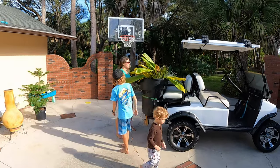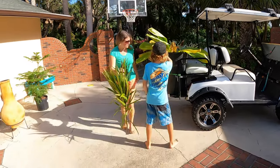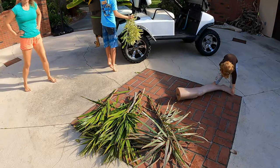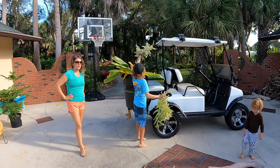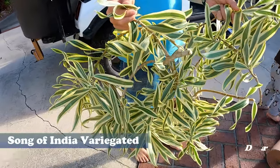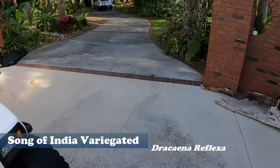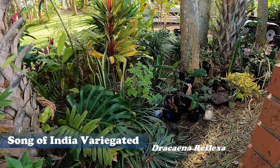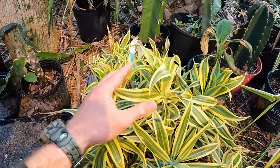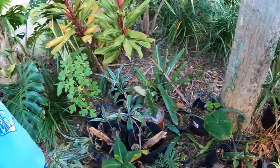Pull all the dracaena out - both of these dracaenas can just be stuck right in the ground, they can be planted from cuttings with 100% success rate. Same with the variegated song of India - I'll show you: we grabbed this just to show everybody that you can root it from cuttings, but I have tons of these already going in this little flat here - probably like 16 plants. I did these maybe four weeks ago and they're still going.